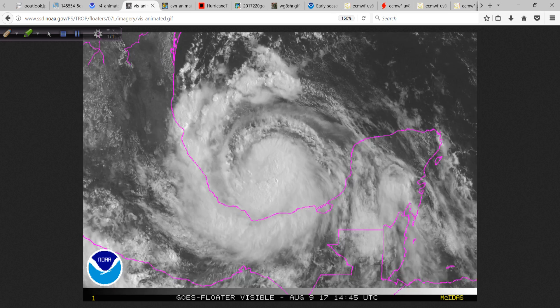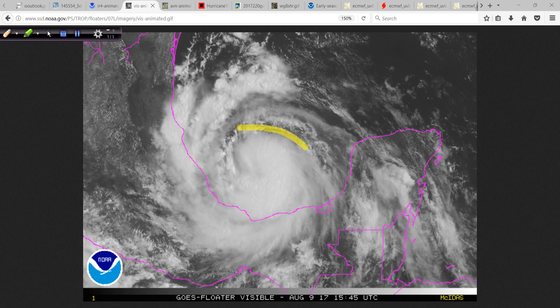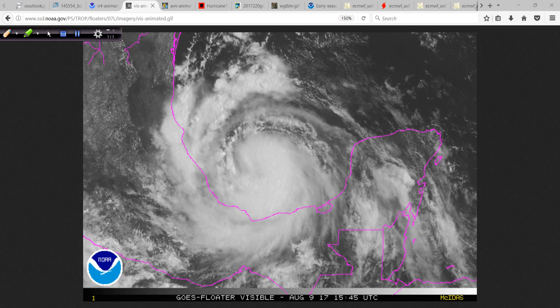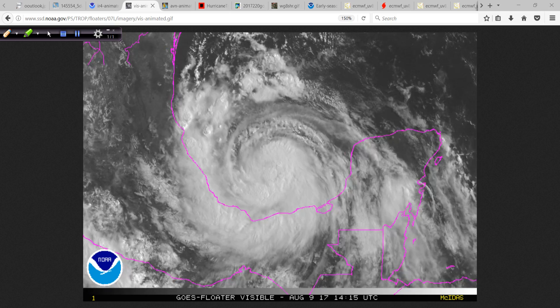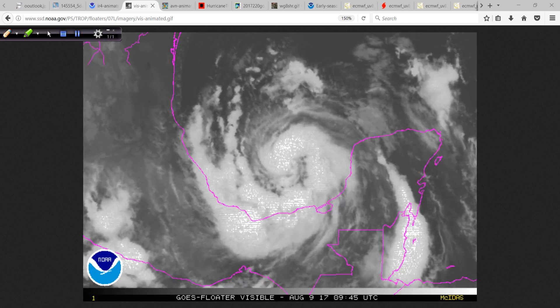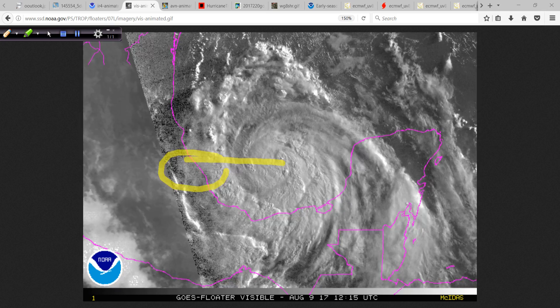The visible satellite floater image over Franklin clearly shows a developing central dense overcast — basically you're getting this ball of convection surrounded by the feeder bands, and it is more and more looking like your classic tropical storm, almost hurricane. It won't be long, probably the next six hours or so, before we should start to be able to discern an eye. There are several aircraft, both manned and unmanned — the NASA Global Hawk flying through here — and lots of activity with the hurricane hunters, so there's plenty of data being collected and on-site reconnaissance to gather information on Franklin as it moves west, eventually making landfall later tonight.